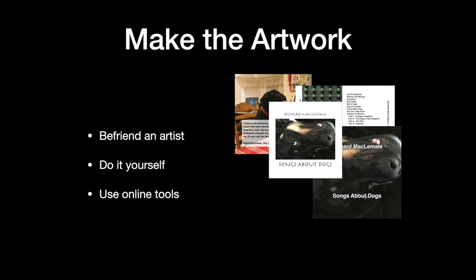In terms of making the artwork, if you're only doing digital, you only need a cover. But if you're going to do vinyl or a CD like I did, then you need some additional artwork. You can do that yourself — I did mine in Photoshop. Or you can befriend an artist, which is always a good idea. There are also online tools that'll let you slap together something that looks halfway decent.